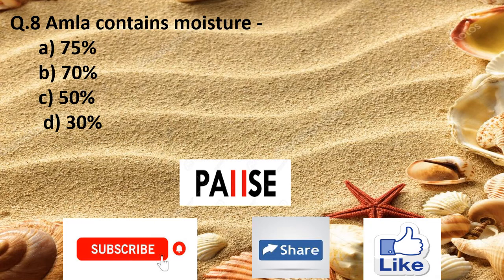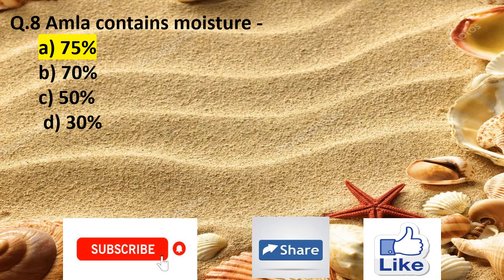Question 8. Amla contains moisture: Option A 75%, Option B 70%, Option C 50%, and Option D 30%. The right answer is Option A 75%.